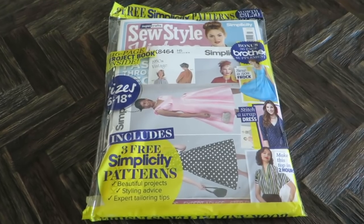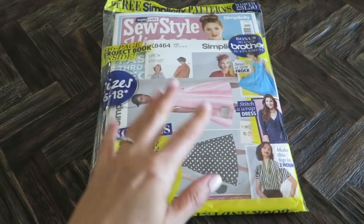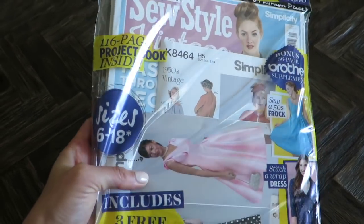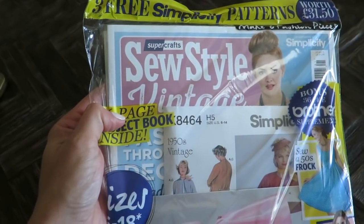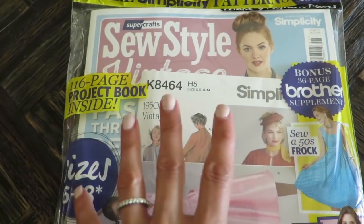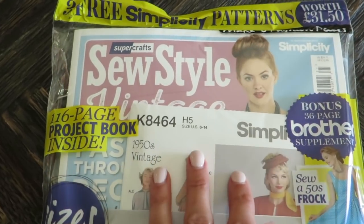Hi everybody. Today I have this issue of Sew Style Magazine and it is a vintage edition. I saw this at Joann's and I was checking out and I thought I just had to get it.